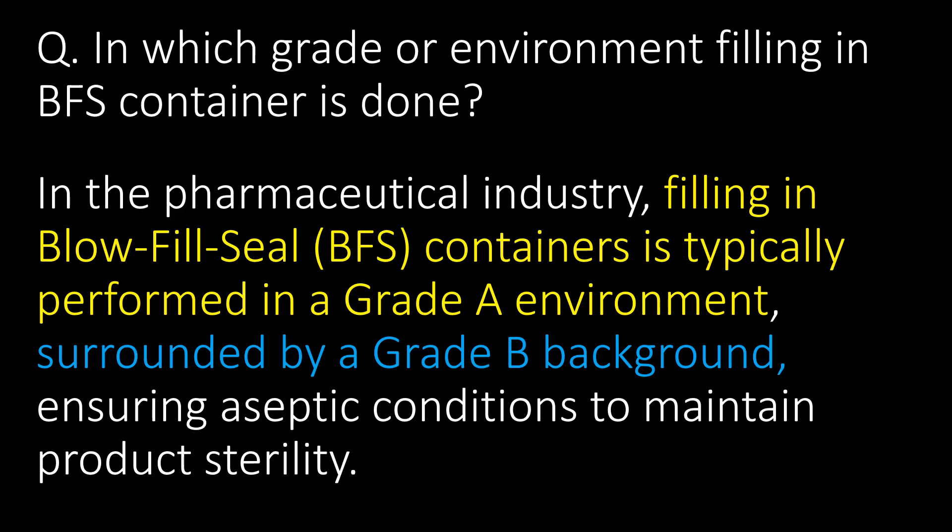In which grade or environment is filling in BFS containers done? In the pharmaceutical industry, filling in blow-fill-seal containers is typically performed in a Grade A environment surrounded by a Grade B background, ensuring aseptic conditions to maintain product sterility.